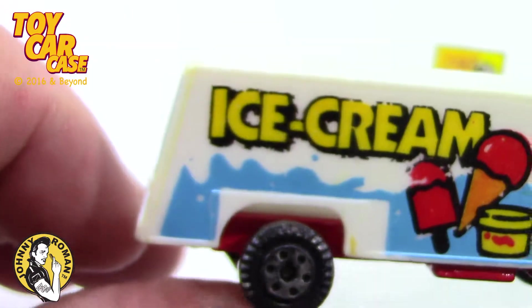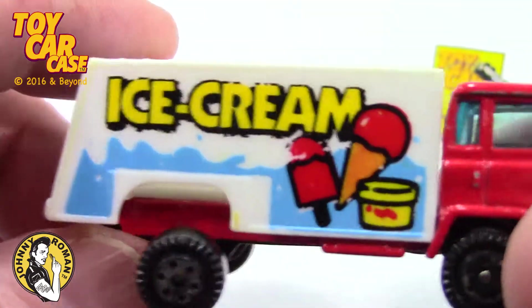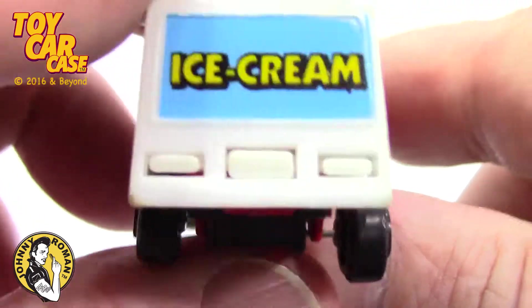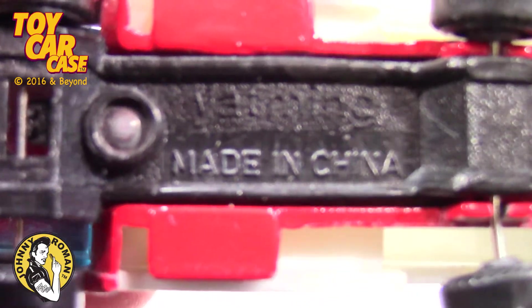And look at the truck — it's got a slant on the back. Trucks made in the USA, they are straight up and down usually. But look at this simple little ice cream truck. Simple tabs holding the plastic in place. I like this. Yat-Ming.